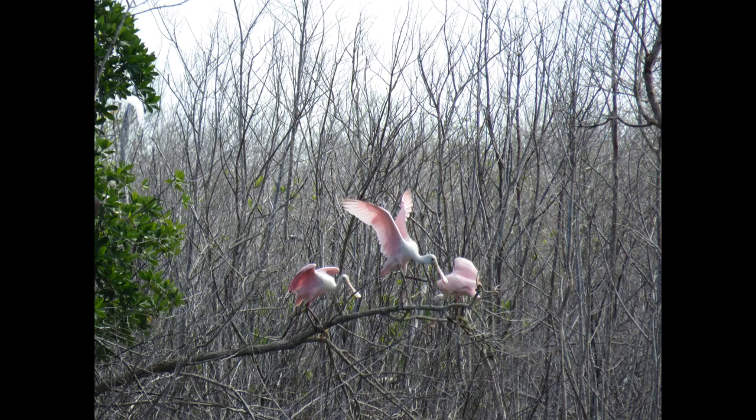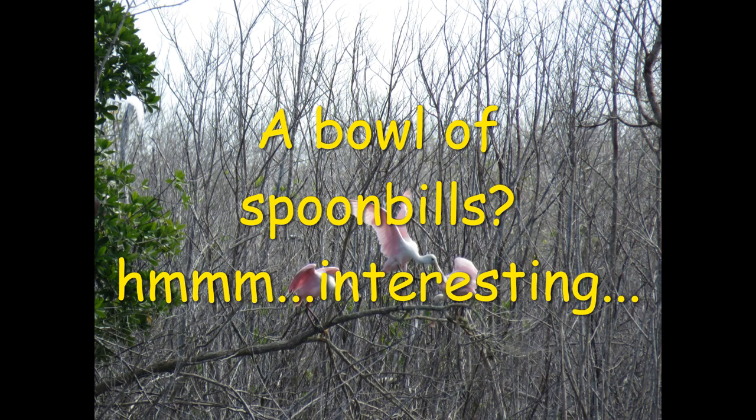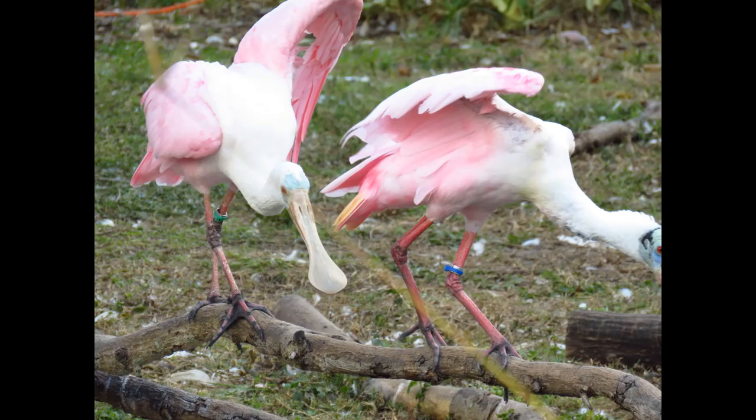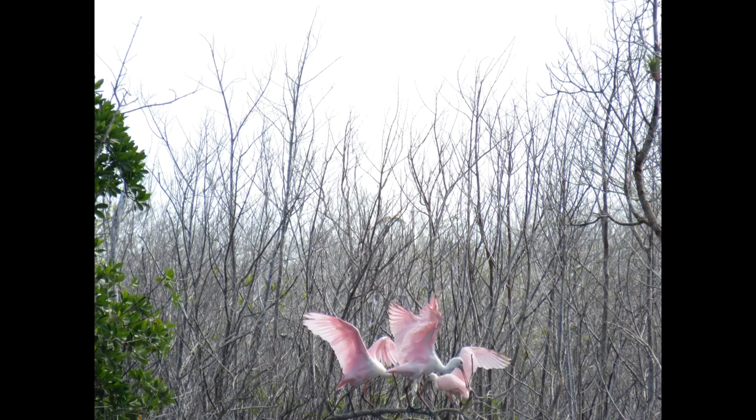A fun fact is that a group of roseate spoonbills is known as a bowl of spoonbills — interesting mental picture! Also, when spoonbills are foraging and they see a group of other spoonbills flying overhead, they actually stick their necks out and their bills straight up in the air, which is called sky gazing.